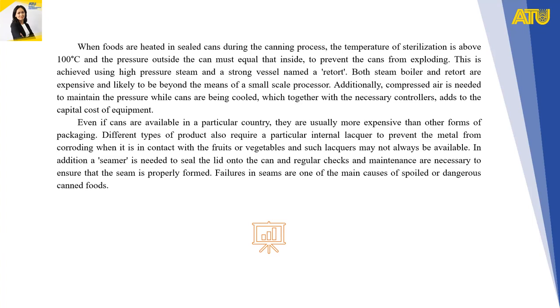Different types of products also require a particular internal lacquer to prevent the metal from corroding when in contact with the fruits or vegetables, and such lacquers may not always be available. In addition, a seamer is needed to seal the lid onto the can, and regular checks and maintenance are necessary to ensure that the seam is properly formed.